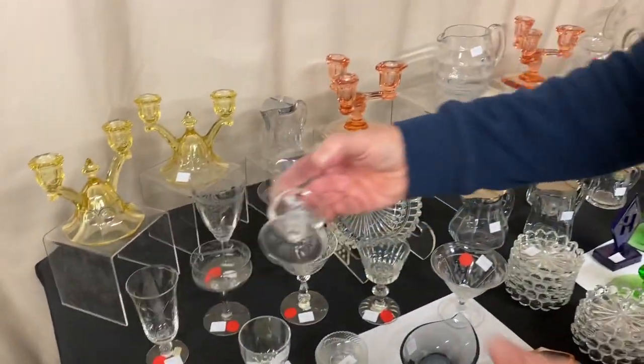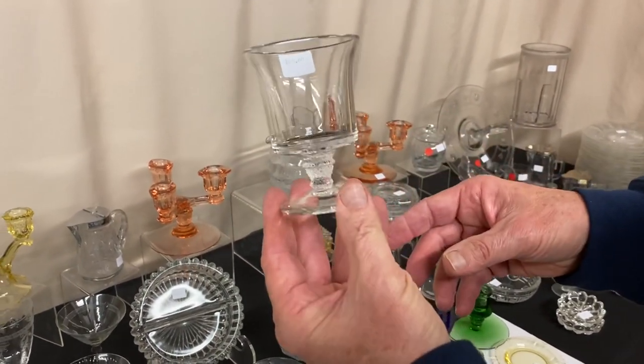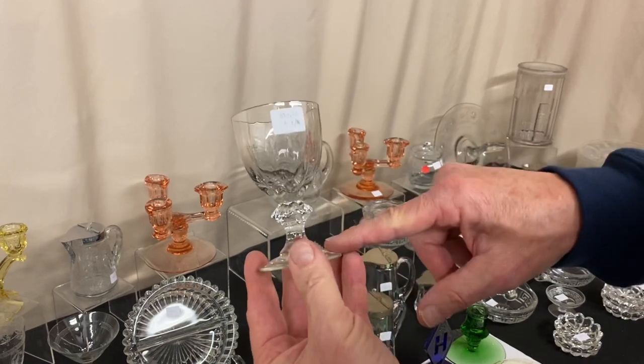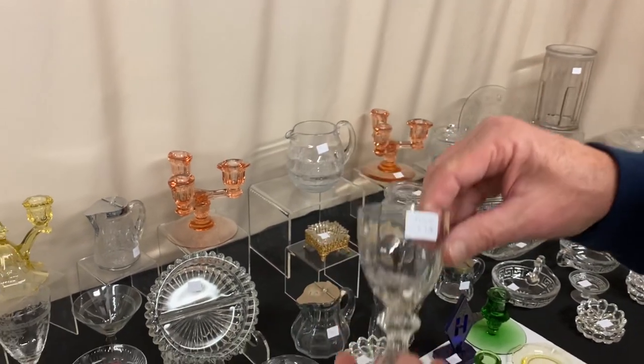I have one plantation footed oyster cocktail and it's $20. We have five Crystallite clarets, four and a quarter inches tall — they're $15 a piece. You can take one or all five of them.